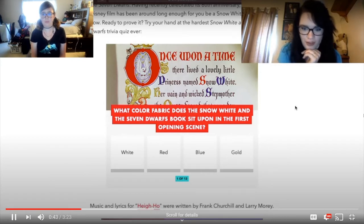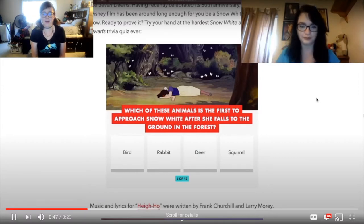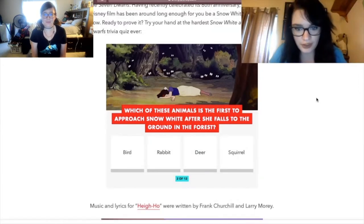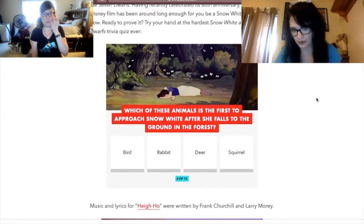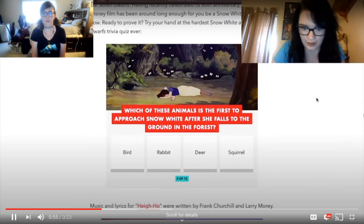Harley answers blue — and she got it! Which of these animals is the first to approach Snow White after she falls to the ground in the forest? I think I bounced back between rabbit and squirrel — it was either a deer or a rabbit. Harley thinks it was a rabbit.